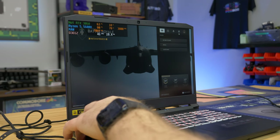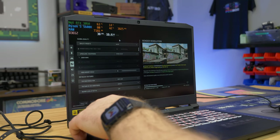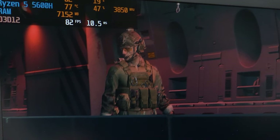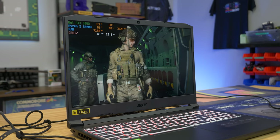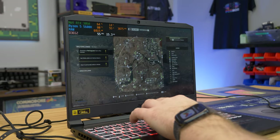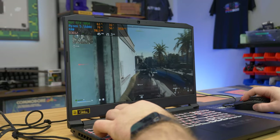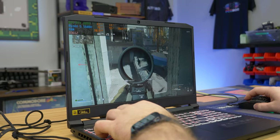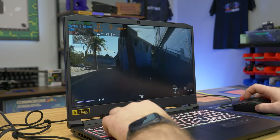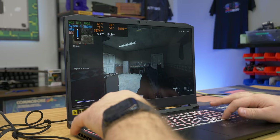We're now on Call of Duty Warzone 2.0 at 1080p using the basic preset. We can also use DLSS, which might help a good amount. There was some lag in the start. One thing I'll say — I'm not a huge fan of this screen. It's very high refresh rate, but it's very dim. This is max brightness and it's just... eh, not the best.